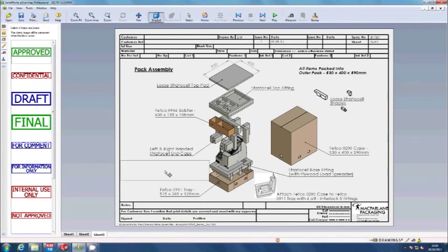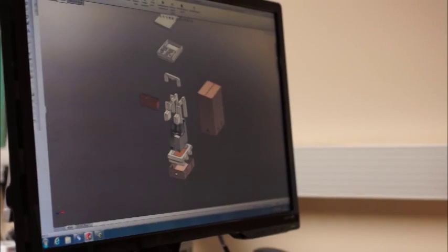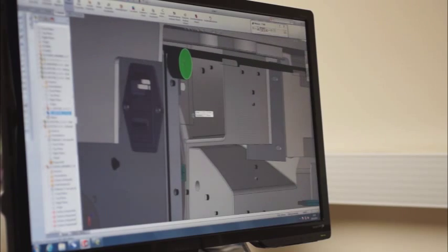On receipt of order for new design product, we seek approval either through the sign-off of the sample or remotely via the e-drawing process. This gives additional confidence to you that the packs will meet your specification.